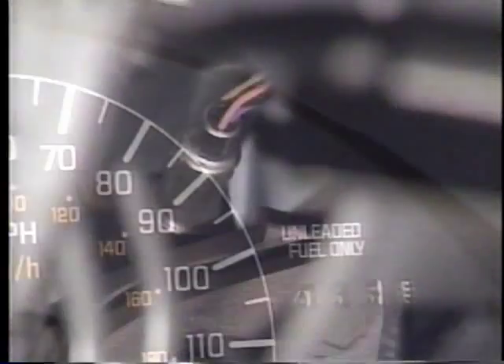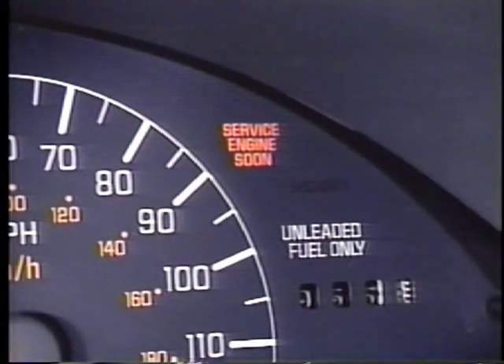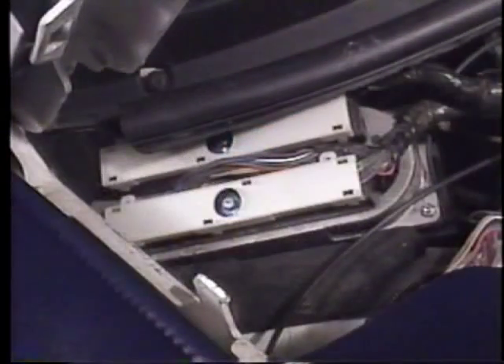If the sensors detect a problem that could cause the vehicle to create excessive emissions, the service engine soon light comes on. The vehicle's onboard computer, known as the Vehicle Control Module, or VCM, is very sensitive. It knows when a component begins to go bad, not just after it's already failed as in the OBD1 system.